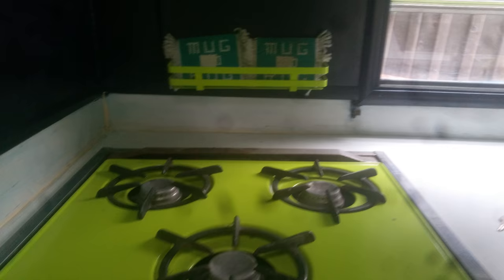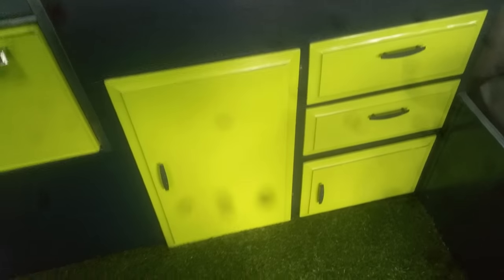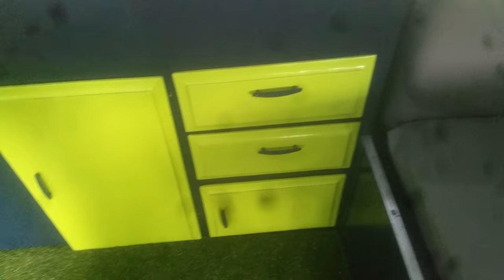There's an oven. Each of these seats has storage underneath, and this one too. There's also storage in here, and then you have the storage up there.